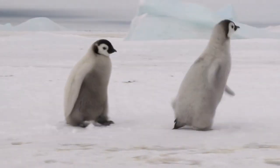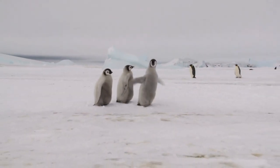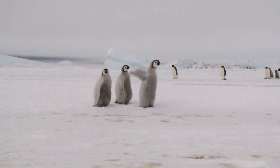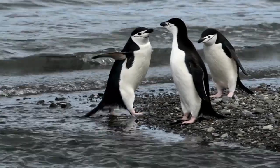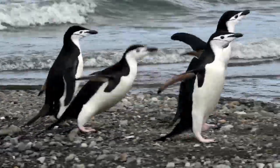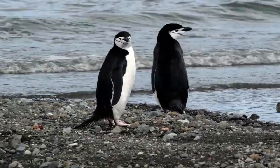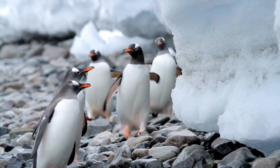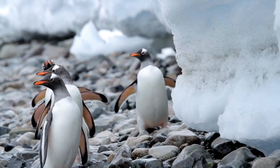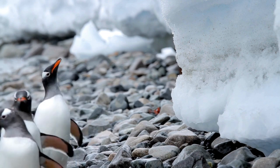As you can see, penguins are truly thermal marvels, and they have evolved some amazing adaptations to survive in the harsh Antarctic environment. They are also very cute and charismatic, and they deserve our respect and admiration. Thank you, everyone!